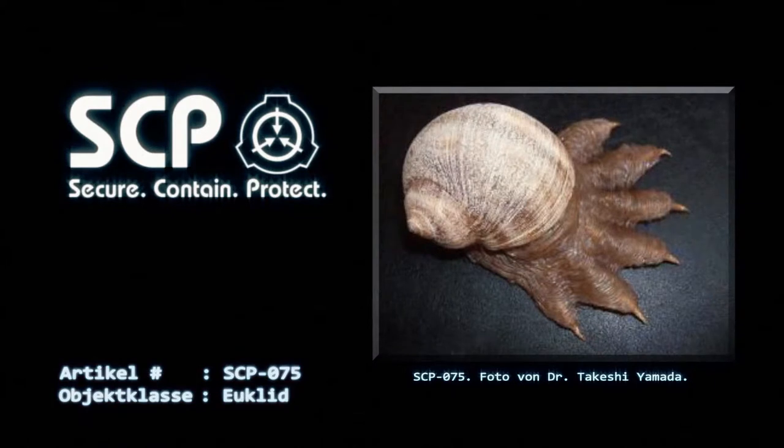Wenn die Luftfeuchtigkeit in SCP-075's Kammer 1% übersteigt, ist das gesamte Personal sofort zu evakuieren und der Standort so lange abzuriegeln, bis die Luftfeuchtigkeit auf ein akzeptables Niveau gesenkt wurde. Alle Personen, welche die Kammer von SCP-075 betreten, müssen Level-4-MOPP-Schutzanzüge tragen.